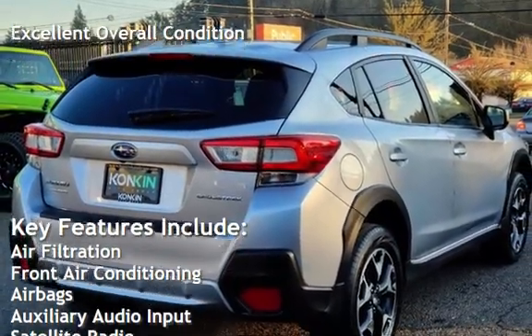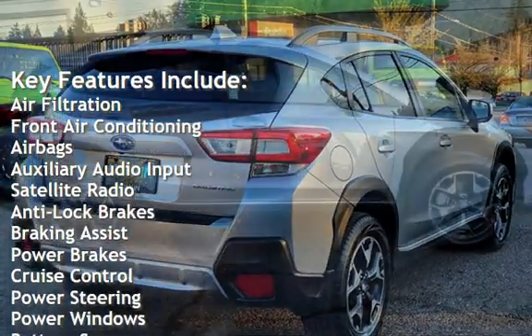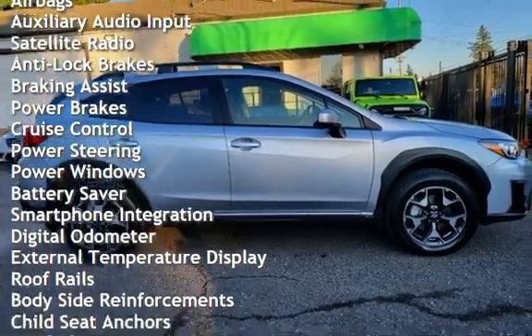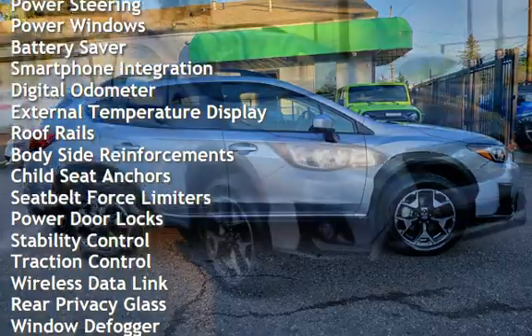Air filtration, front air conditioning, airbags, auxiliary audio input, satellite radio, anti-lock brakes, braking assist, power brakes, cruise control, power steering, power windows, and battery saver.